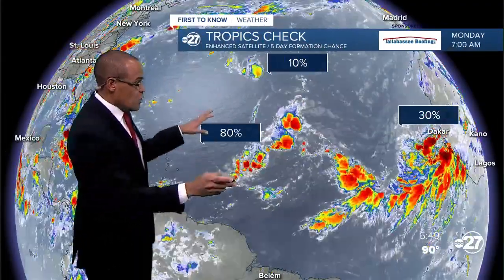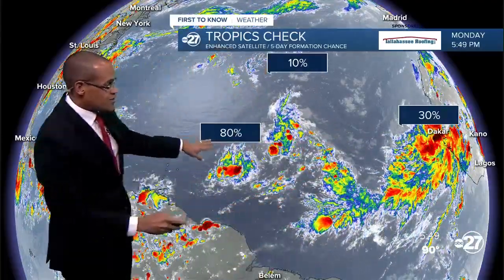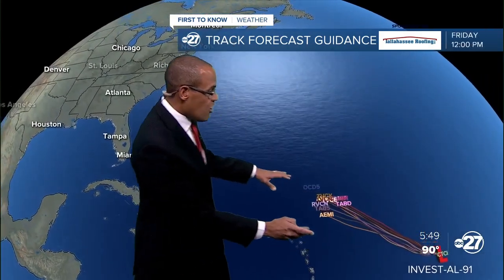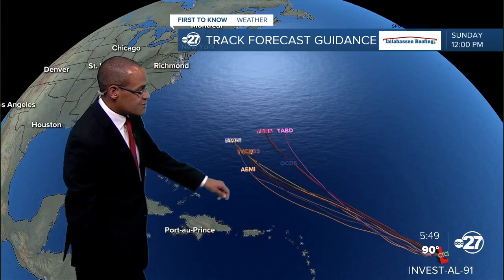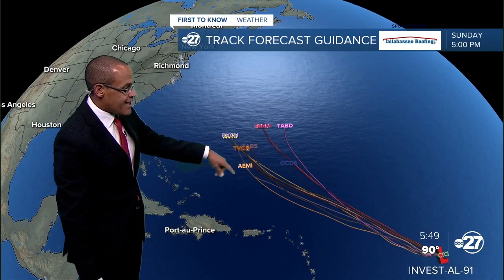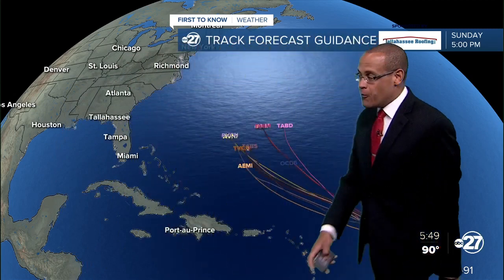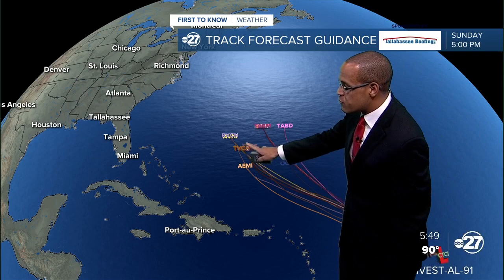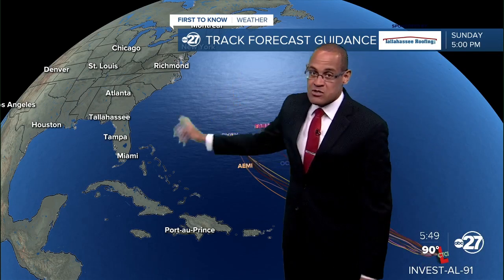Other zones in the open Atlantic have various levels of strengthening potential. There are vigorous waves just off West Africa, and one that's still looking ragged but is in a portion of the atmosphere where winds are light and waters are sufficiently warm. It is being investigated as a disturbance with some long-range potential. We have a series of forecast guidance tracks showing where it may go, and in the latest runs it continues to move to the northwest.